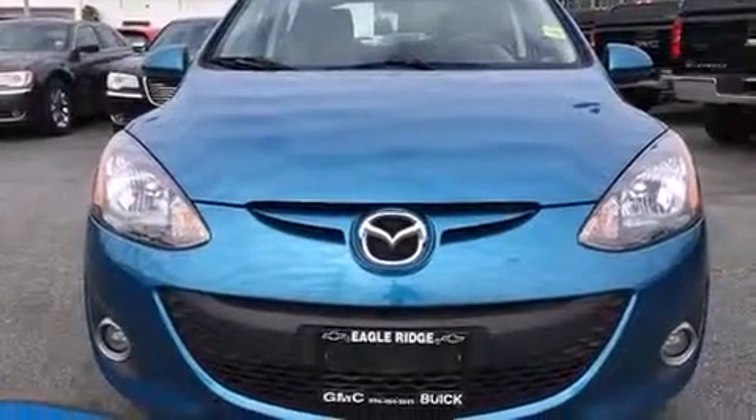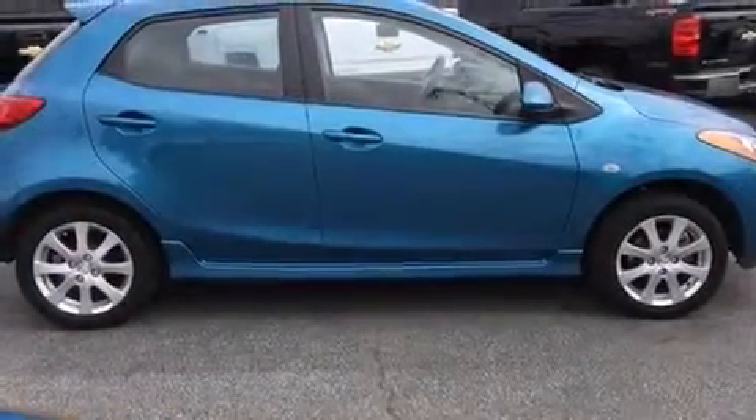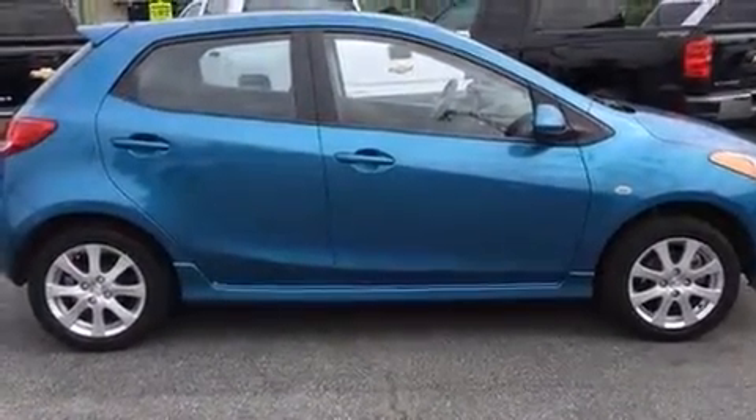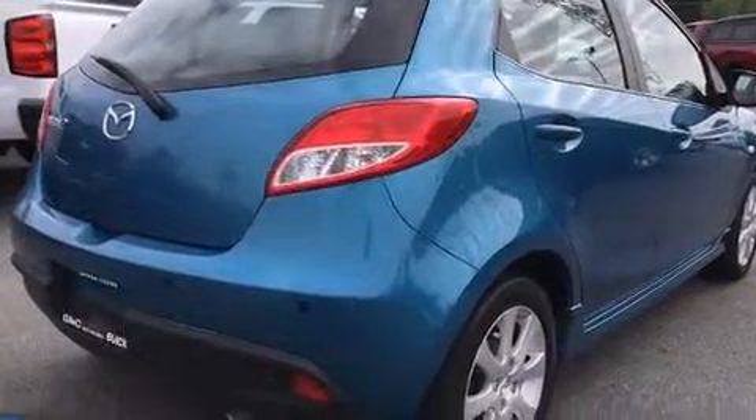Outstanding design defines the 2011 Mazda 2. This four-door, five-passenger hatchback just recently passed the 60,000 kilometer mark. It features a front-wheel drive platform, an automatic transmission, and an efficient four-cylinder engine.